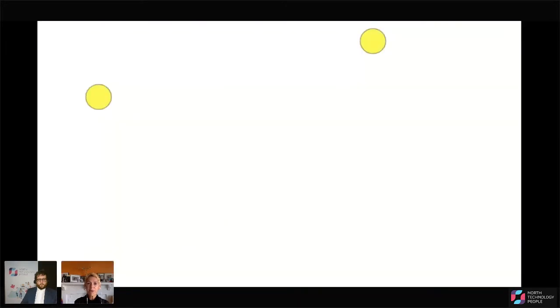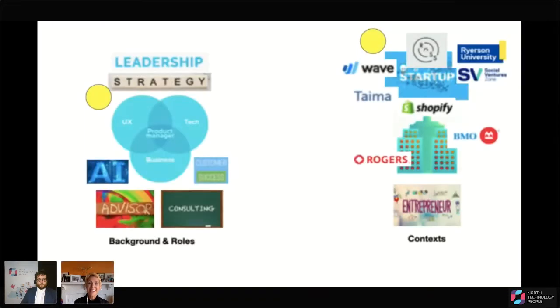So who am I? My name is Natalie. I've been in tech for 15 years. My roles have primarily been in tech, focused on three main areas: strategy, user experience and design, and product management. I've also done bits of project management, customer success, and diversity and inclusion. For the past 10 years or so, those roles have been mainly in leadership. I'm also an advisor, a consultant, a coach, and a startup investor.